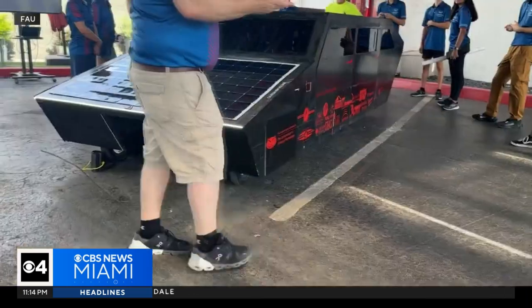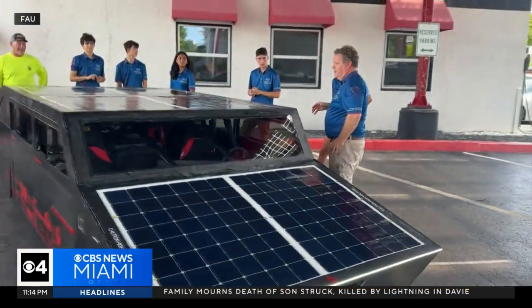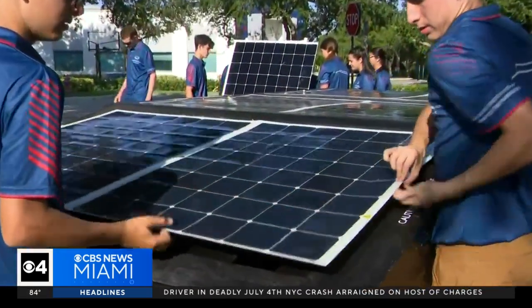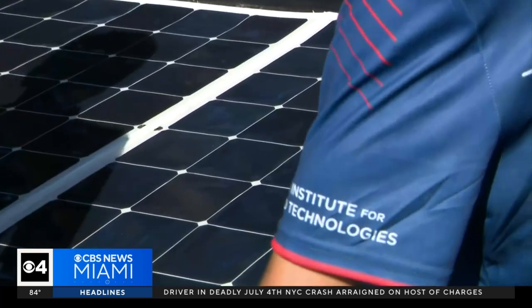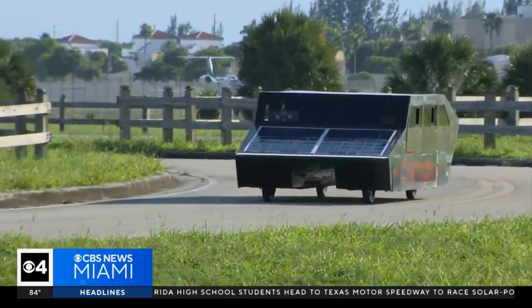There are 32 cars coming to the competition from all over the United States. Ours is the first in Florida to be a four-seater solar cruiser. This is really supposed to represent a solar commuter vehicle — something that you could drive to work, let it charge while you're working, and then it's ready to go for you at the end of the day.